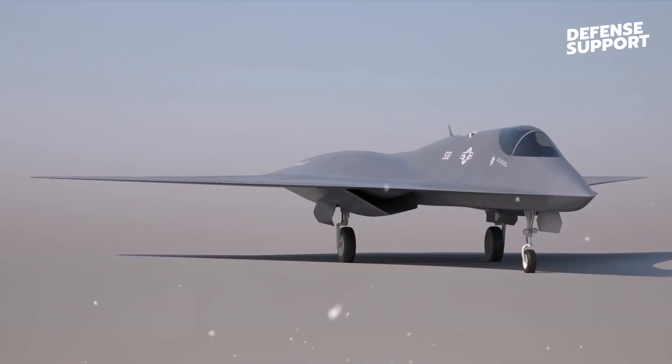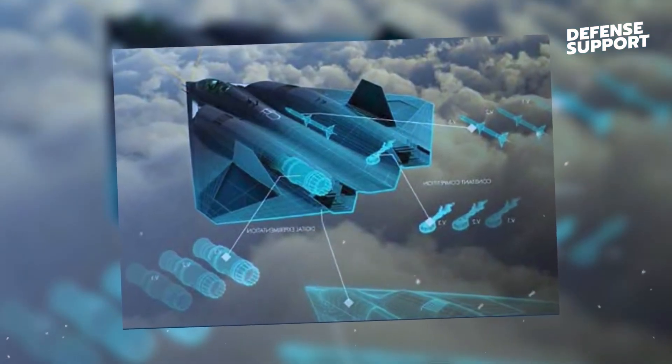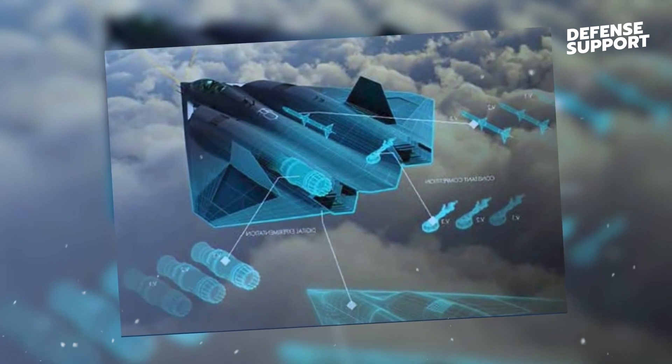Communication is paramount in any military operation, and the NGAD excels in this aspect as well. Employing secure and stealthy communication technologies,